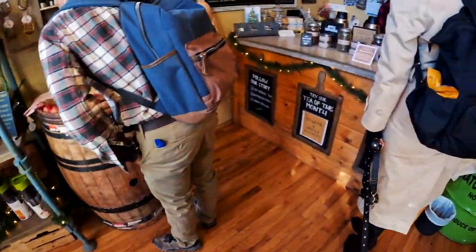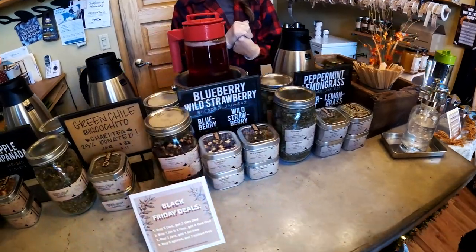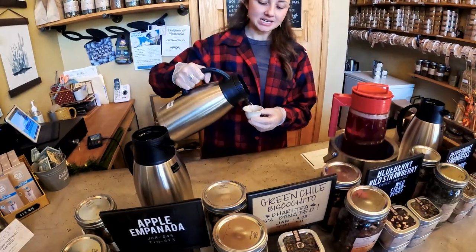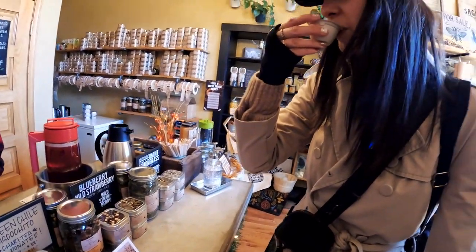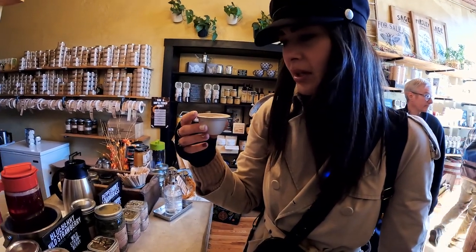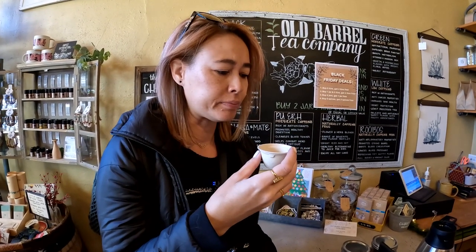Smells so good in here. You can also do some tea tasting. We tried a green chili bizcochito tea — bizcochitos are Mexican cookies. It's got some nice cinnamon warmth too. It's very interesting — I've never tasted anything like this. Let's move on and come back here later.